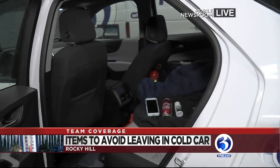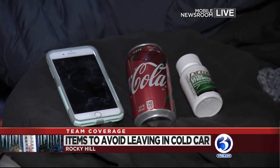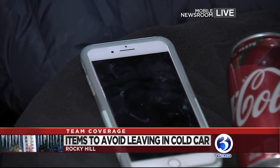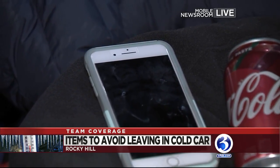Good morning. There are some things that you should be taking out of your car and actually putting into your car. Let's first start with what we want to take out. We've got our Eyewitness News car out here in our garage just to give you a little bit of a visual. First things first, make sure that you're not leaving your cell phone in here. Apple says using your phone in the cold could temporarily shorten battery life and could cause your phone to turn off, but battery life will return to normal once you bring your phone inside.